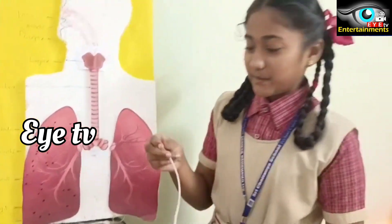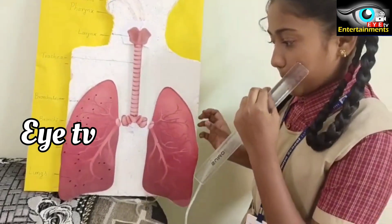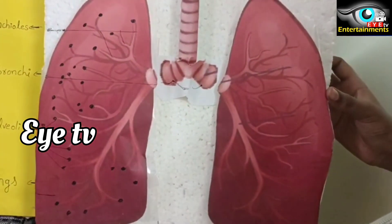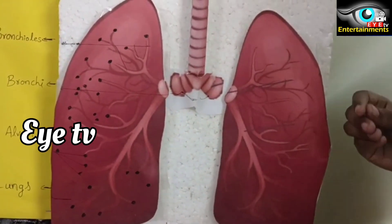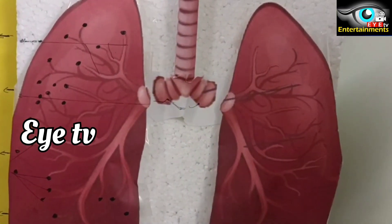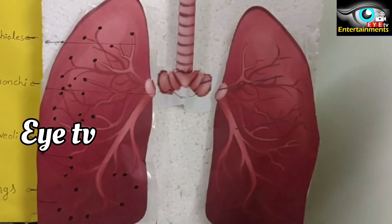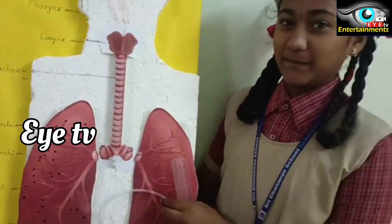See, this is my project. When we are blowing, the lungs are becoming bigger. This is my model of the respiratory system. Thank you.